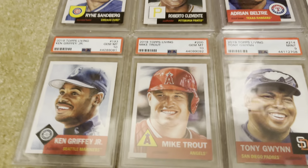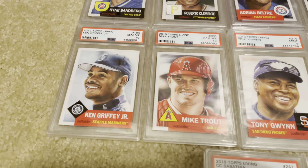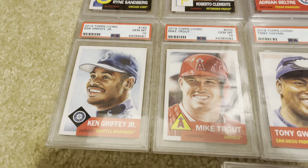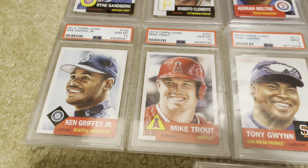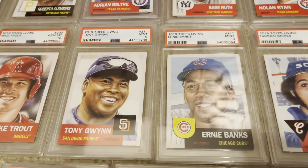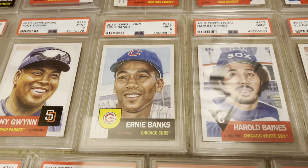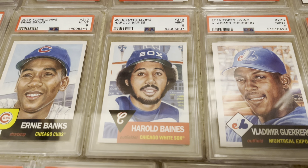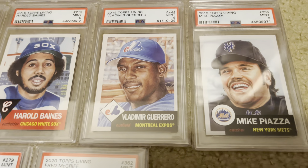Now I know why I don't do showcases in here because of the glare. Griffey in a 10, Trout in a 10 — two greats there. Tony Gwynn, Ernie Banks. Even Harold Baines gets a Topps Living card. Vlad Guerrero Sr.